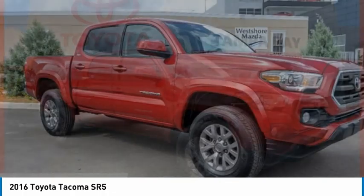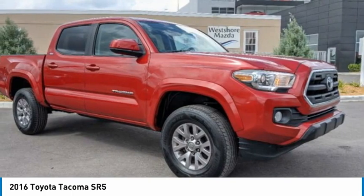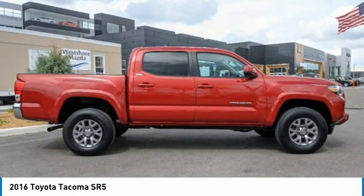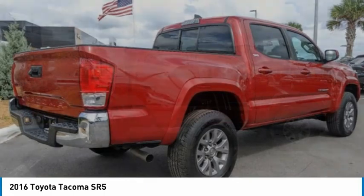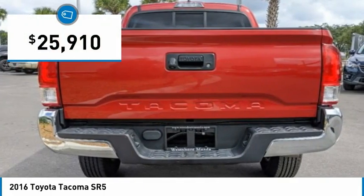The Toyota Tacoma boasts a roomy interior, a powerful V6 option, and excellent off-road capability, and has been named the best-selling compact pickup by MotorIntelligence.com five years in a row, and is priced below $30,000.